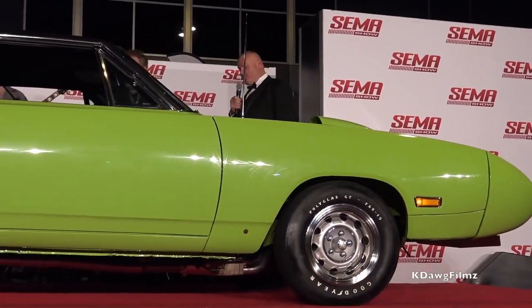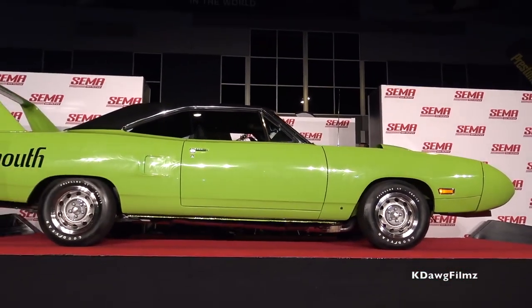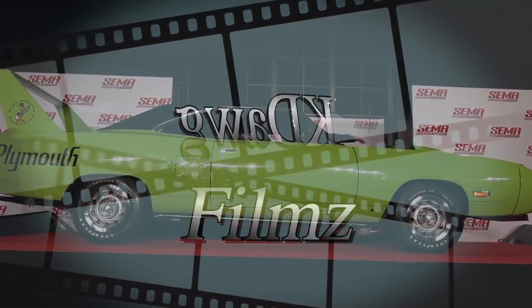Thank you very much! Ladies and gentlemen, a round of applause for the Superbird and Mark for bringing it out. Make sure you get a chance to check this out at the Mopar display. We're going to carefully bring it down the ramp because this one is hard to see the corners — with the big wing you can see the back, but you can't see that front nose.